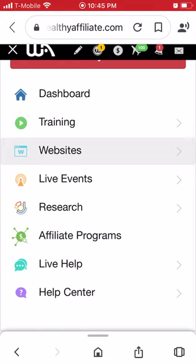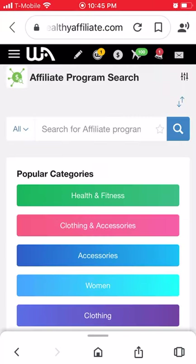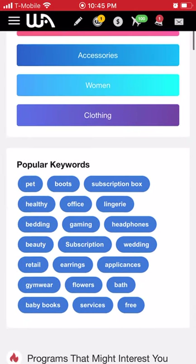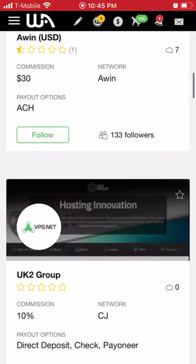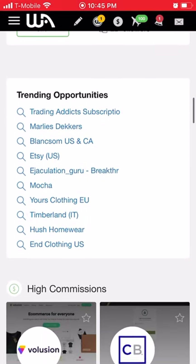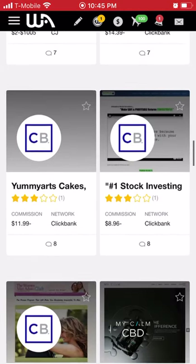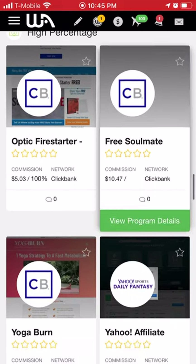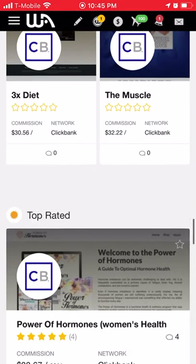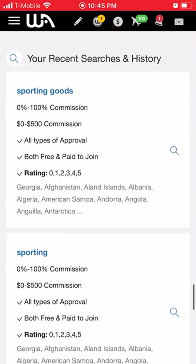Let's go into Affiliate Programs. Here is a bunch of affiliate programs — trending opportunities, high commissions. These are all the affiliate programs with high commissions and high percentage payouts. Then there are the top rated ones.